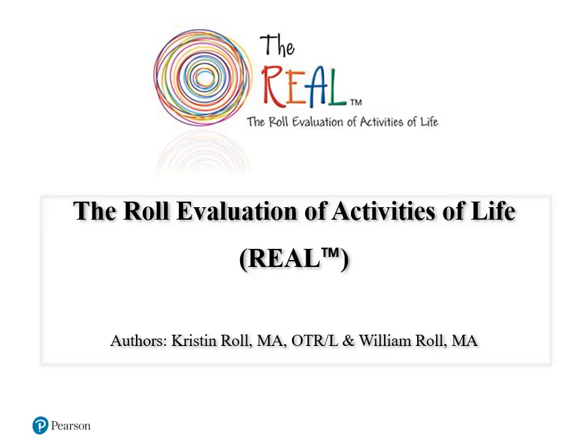Welcome to this short informational webinar on the REAL, the Role Evaluation of Activities of Life, by authors Kristen and William Rohl, and published by Pearson. My name is Dr. Adam Scheller, and I'm a Senior Educational Consultant with Pearson Clinical Assessment.